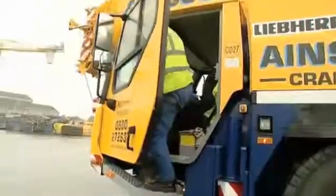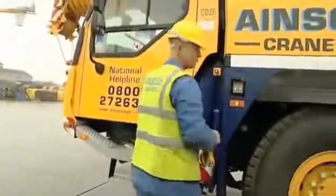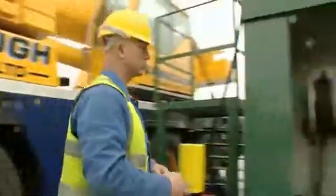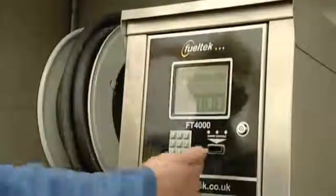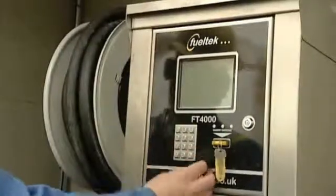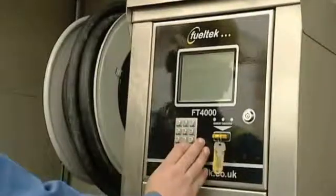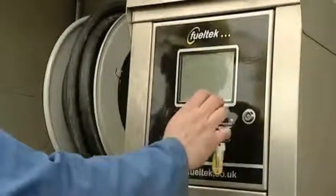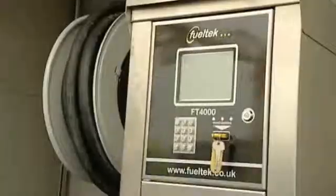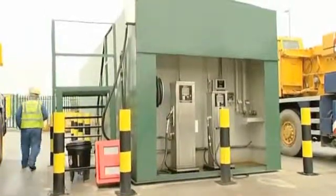Each vehicle is issued with a data tag. It's a programmable device that allows authorised users to dispense fuel. The data tag can be programmed to request mileage or hour meter readings prior to fuelling. Parameters can be set to ensure an acceptable mileage reading is entered, and data tags can also identify drivers either by code or by a second data tag programmed exclusively for the driver. If entries are outside operating parameters, fuel will not be dispensed.